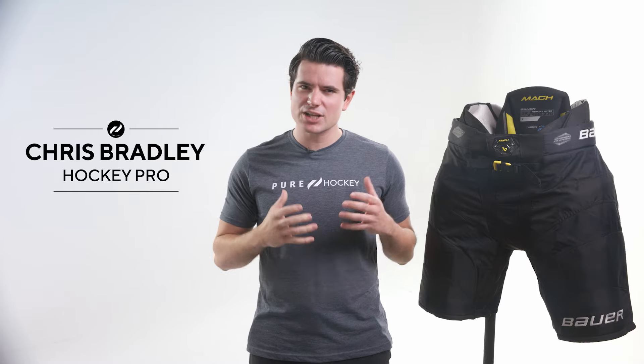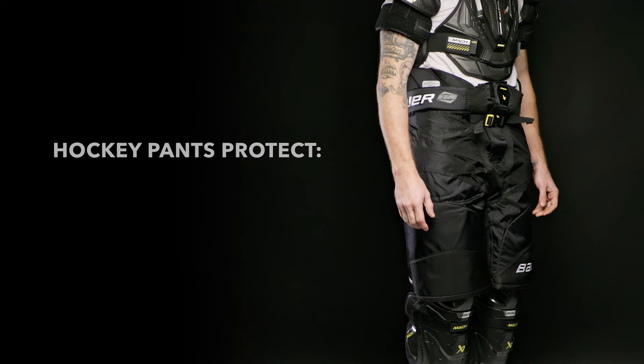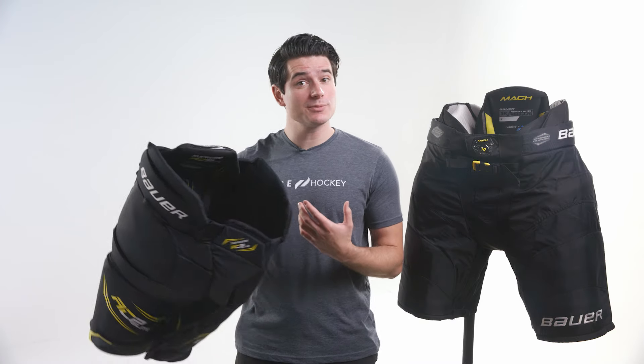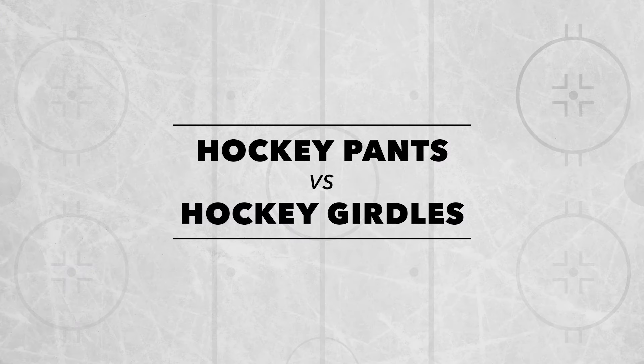Hey everyone, Chris here with Pure Hockey, and today we're going to talk about how to find the right pair of hockey pants. Sometimes called breezers, hockey pants can be an overlooked part of your protective gear, but they provide essential protection for your hips, thighs, and lower spine, which are some of the most vulnerable parts of your body when you're out on the ice. We'll also talk about hockey girdles, which offer similar protection but with a different fit than hockey pants, which some players prefer. Let's jump in.